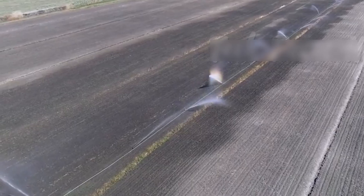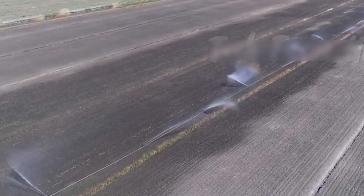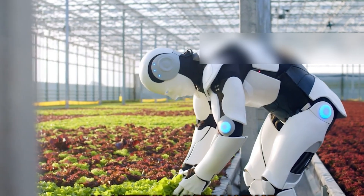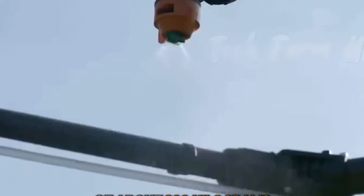The facility houses 50,000 sensors monitoring everything from soil pH to the exact wavelength of LED lights bathing each plant. Robotic arms move through the rows with millimeter precision, while drones equipped with hyperspectral cameras can detect plant stress invisible to human eyes.